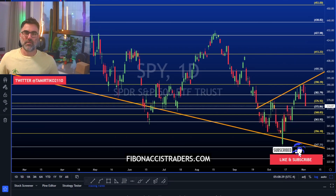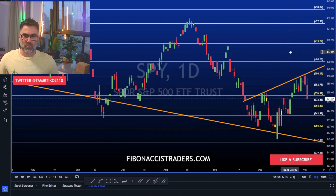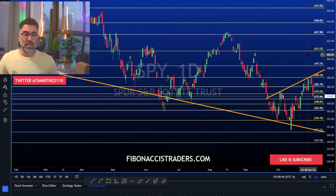Happy Thursday everybody, Tamir from fibonaccitraders.com here with the daily top stocks to watch. We will go over Crocs, MRNA, PayPal, Coin, Starbucks, Apple, and Tesla.